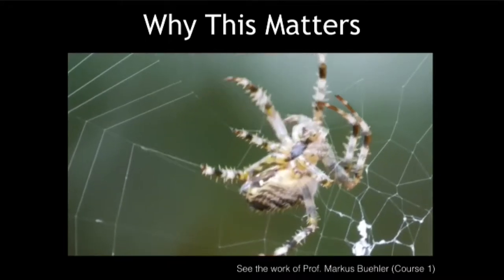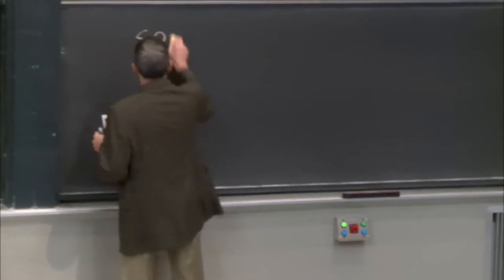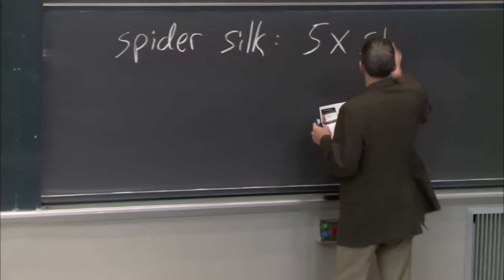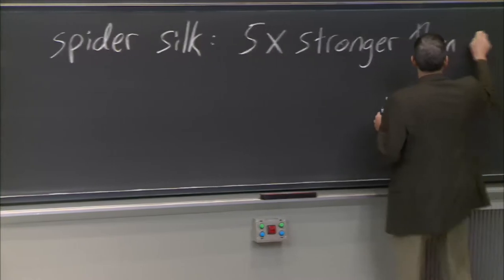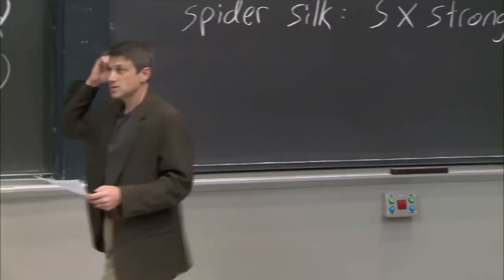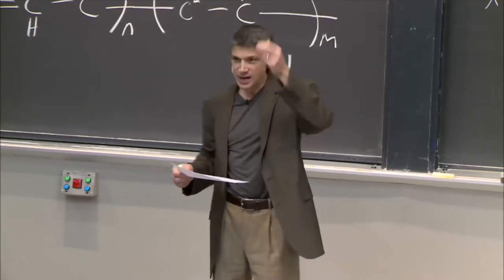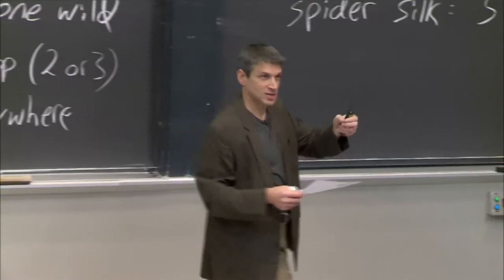A couple of properties about spider silk. Spider silk — this is just one example of what nature can do — it's five times stronger than steel. Remember the mechanical strength chart where nothing was stronger than steel? Spider silk is five times stronger. Just to give you a sense: if you had a spider silk strand that was a pencil width, it would stop a Boeing 747 in midair. That's how strong it is.